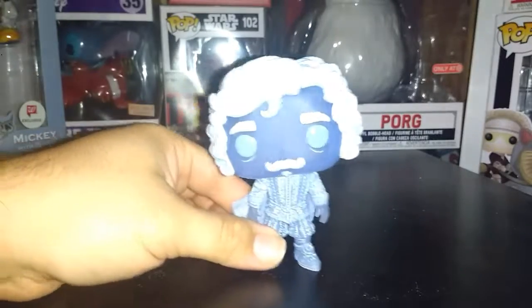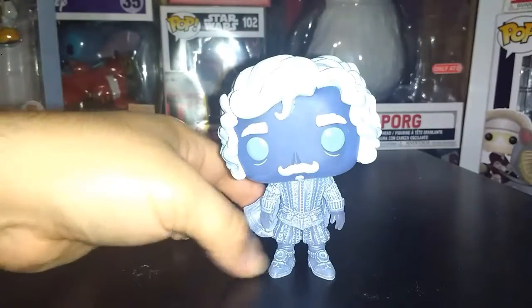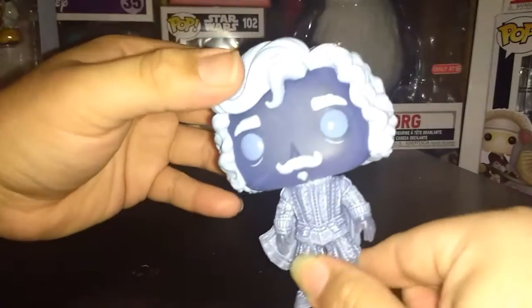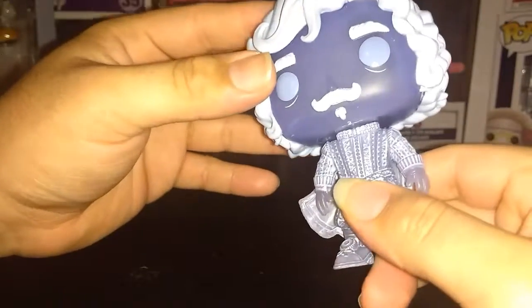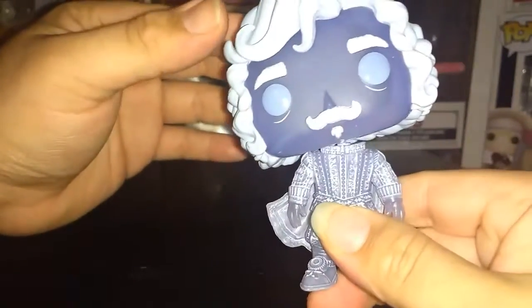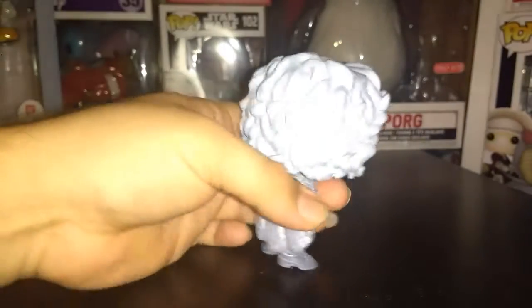I'm going to try out the glow in the dark pretty soon. But I like the design of this - you can tell the actual detail in his clothing, his shoes, and he has his cape on there too. I just like the overall tilt that he has on his head. It's actually like on a hinge, so you're able to put his head back on straight or tilt it off to the side. I really like this pop - I'm glad I was able to pick this one up.